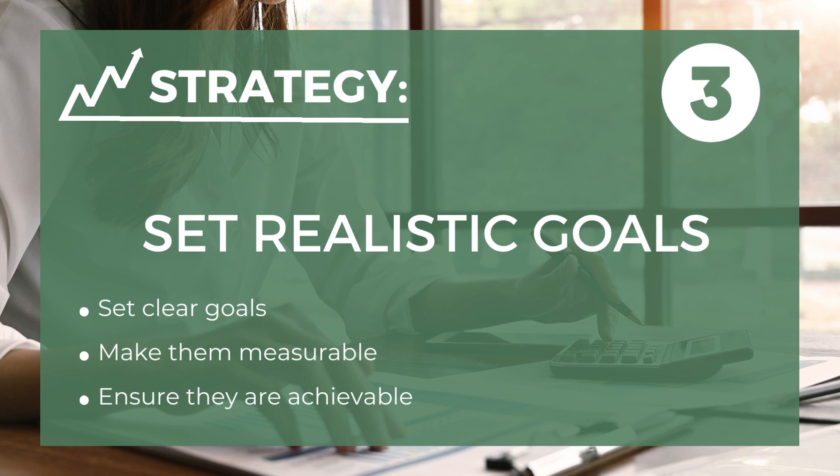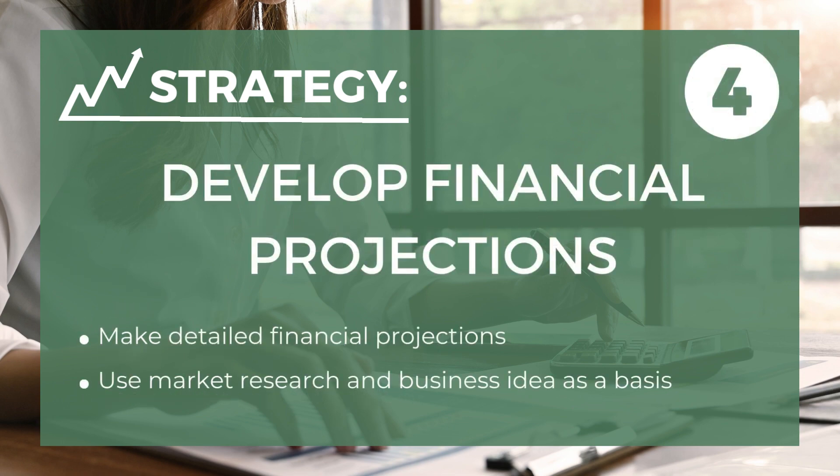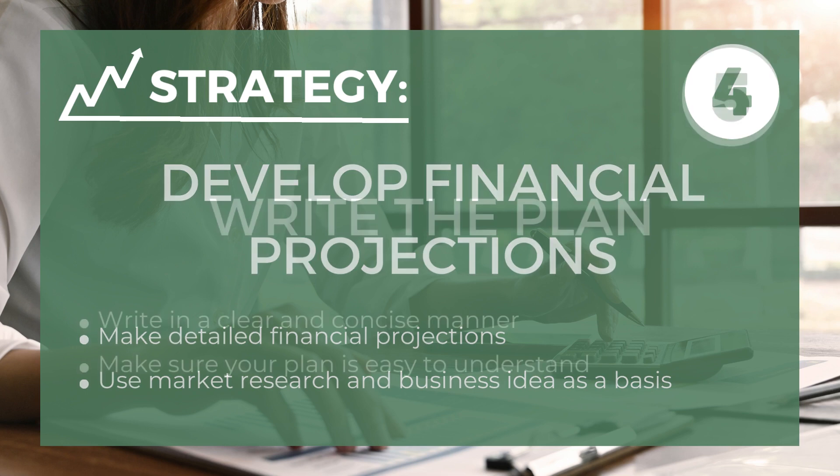The third is set realistic goals — establish clear, measurable, and achievable objectives for your business. The fourth is develop financial projections — create detailed financial projections based on your market research and business concept. The fifth is write the plan — use a clear and concise writing style, ensuring that your plan is easy to understand.